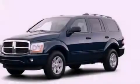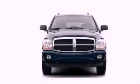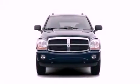Front fog lights, dusk-sensing headlights, an anti-lock braking system, an auto-dimming rear-view mirror, and leather seats that provide great support and create an overall luxurious feel.